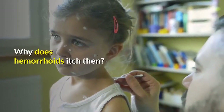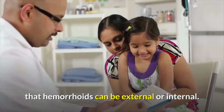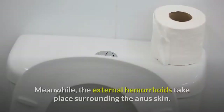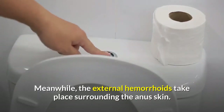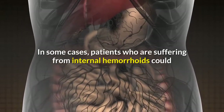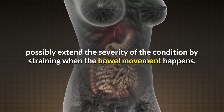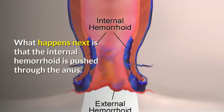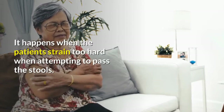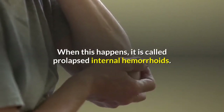Why do hemorrhoids itch? Before answering this question, it is important to understand that hemorrhoids can be external or internal. Internal hemorrhoids take place inside the rectum, while external hemorrhoids take place surrounding the anus skin. In some cases, patients suffering from internal hemorrhoids could extend the severity of the condition by straining when a bowel movement happens, causing the internal hemorrhoid to be pushed through the anus.